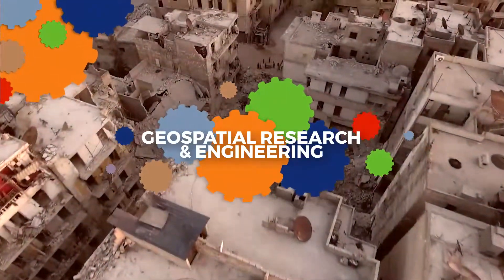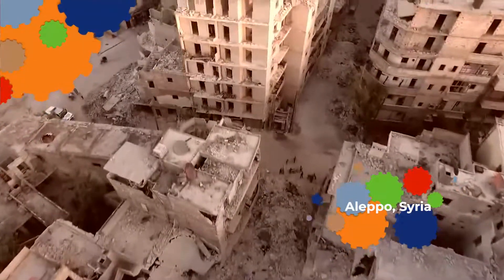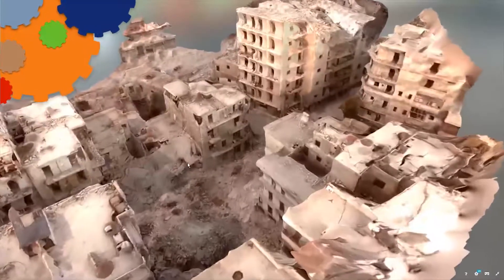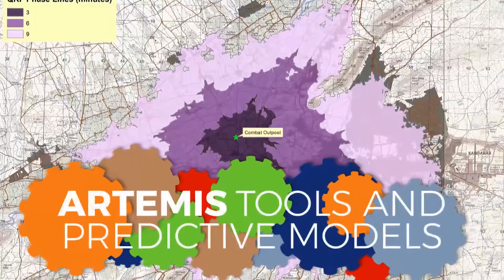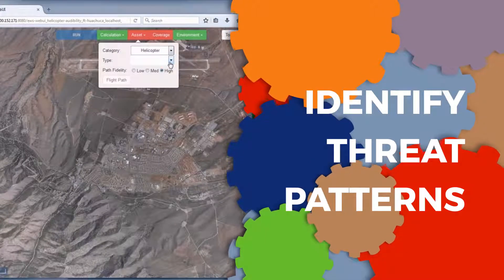ERDC knows that location and spatial relationships, as well as geographical data and information, are the central elements of success in the battlespace environment. So ERDC's geospatial research and engineering business area provides the data, analytic tools, information, and decision framework capabilities to ensure superior situational awareness of the battlespace environment for the warfighter.